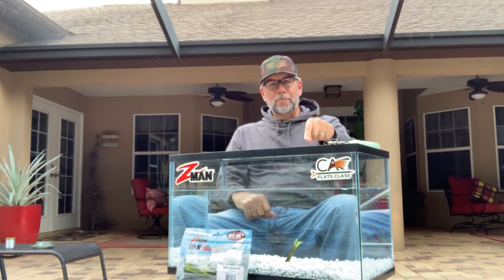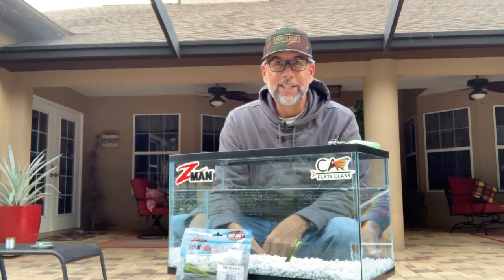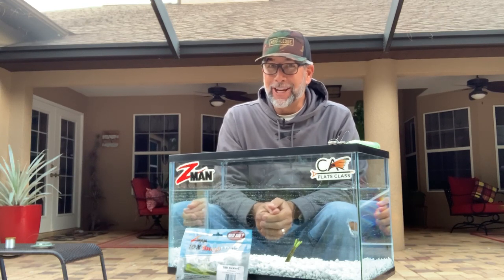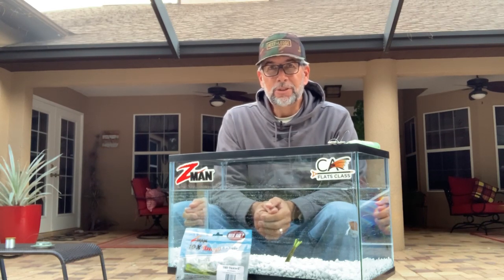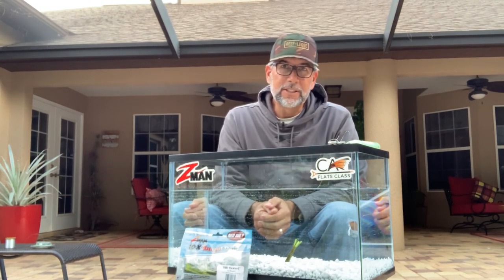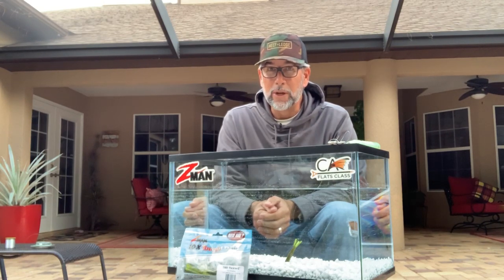Before we start moving the TRD Ticklers around in the tank, the best action it has is very little action. And that's the same thing you have to consider when approaching spooky redfish. I see guys on YouTube videos and on my boat switching baits, thinking this is going to work, thinking that's going to work. In essence, you likely are the biggest part of the problem. That's why I talk so much about taking you out of the equation.